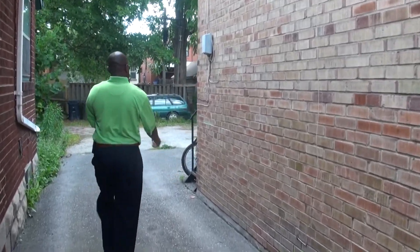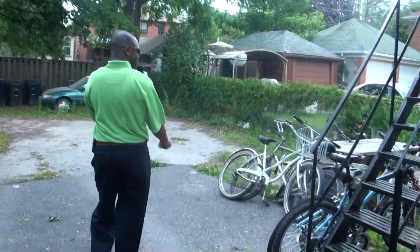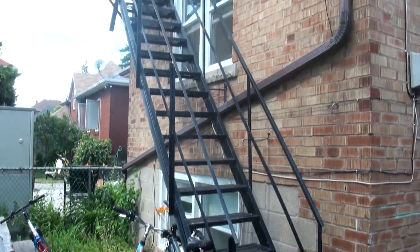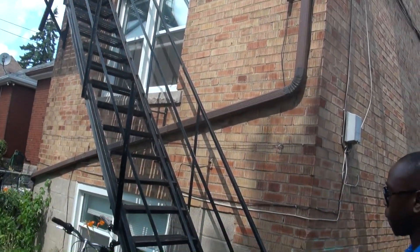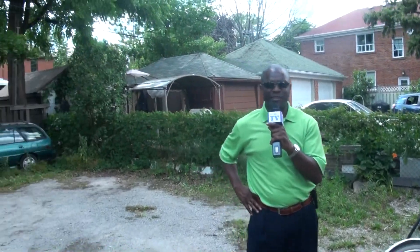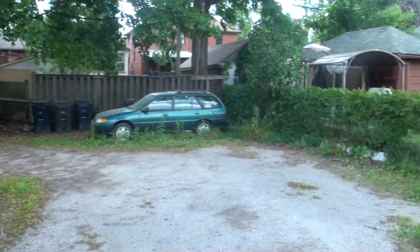This triplex likely has a shared driveway since there's a property next door, so parking is probably inside. There's a fire escape here, which is really good. This property is on the market for $619,000. When I put this into my cash flow analyzer, I can already guarantee it's going to fail, because we only buy property if it makes positive cash flow. If it doesn't, we stay away.